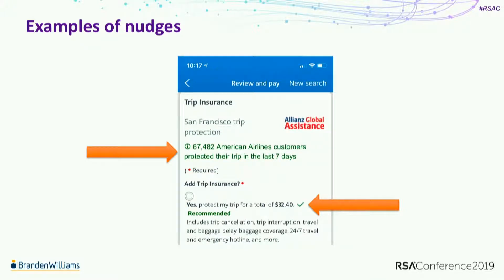This one is from a friend who booked a ticket on American Airlines. When about to purchase your ticket, they say 'how about some trip insurance?' - look, 67,482 other people bought that trip insurance in the last seven days. That's pretty compelling. Not only that, it's in green, and green means good. Then to select yes or no - it's recommended, there's a green check mark, and 'recommended' is featured prominently. I found this to be a fascinating nudge.